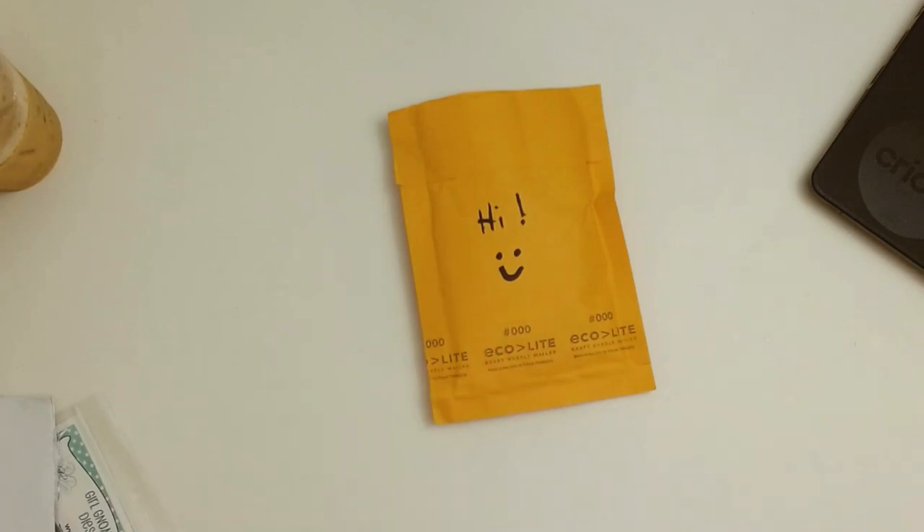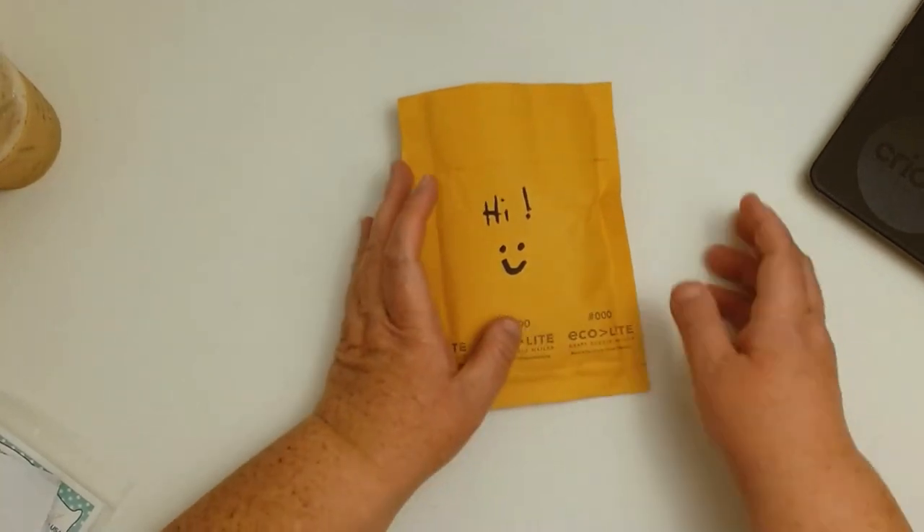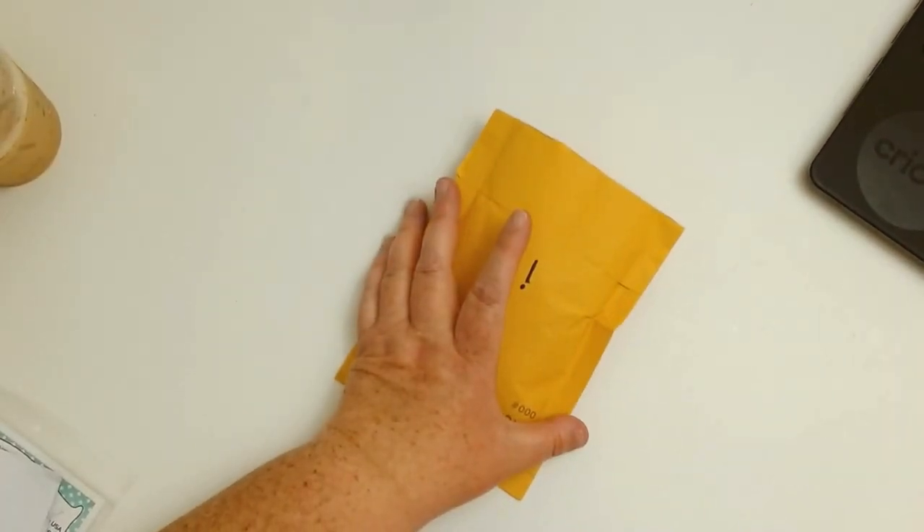Hello crafty friends! I'm coming in with a haul and also some shares. I was in a swap and also got some happy mail from Tiffany McGill of Crafting Like a Boss. Let me share with you my Eyelet Outlet design team haul — they just sent me these new products today and I cannot wait to share these with you because they are so stinking cute. You're going to want to run in there and get some.